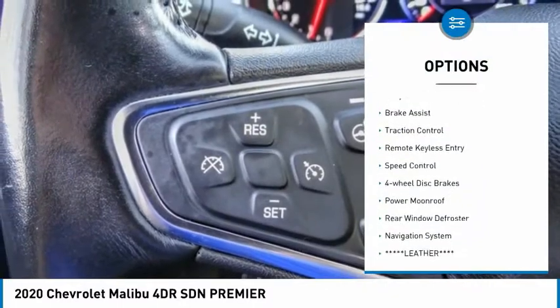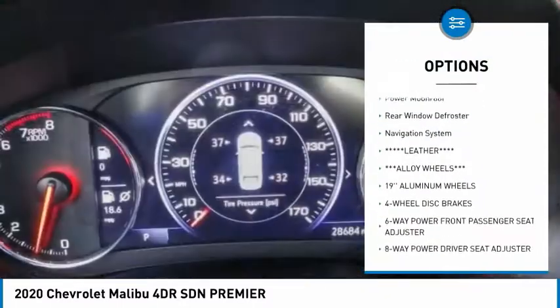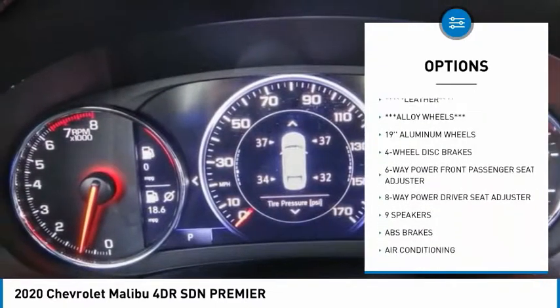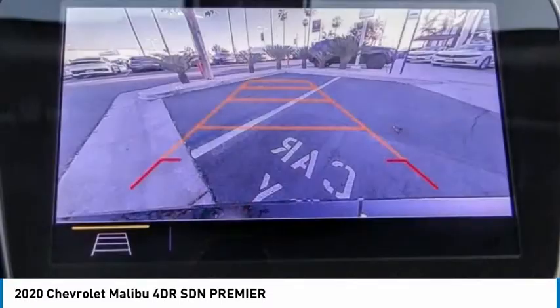Electronic stability control, alloy wheels, brake assist, traction control, remote keyless entry, speed control, four-wheel disc brakes, power moonroof, rear window defroster.